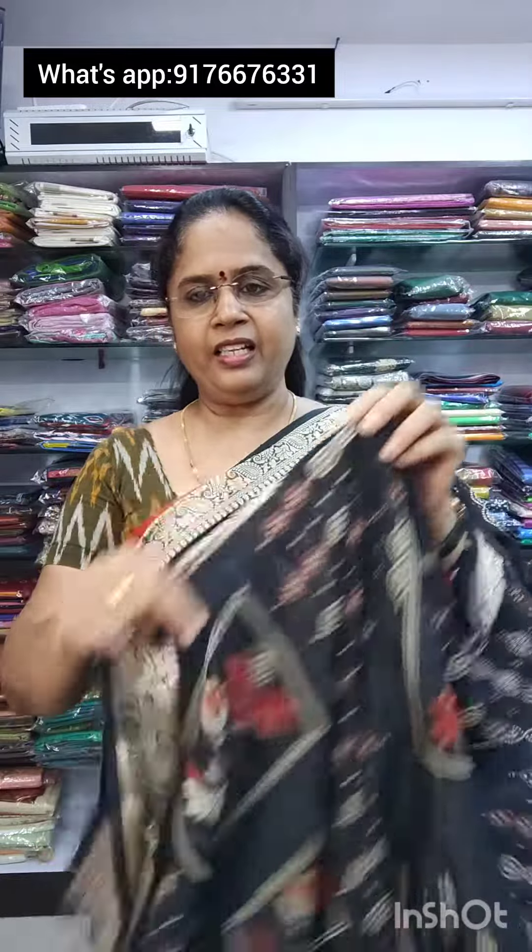Next saree, same design — saree number 3, in black. Black lines are in the design. It has a blue design and red design in the borders. It is simple and grand. This comes with a blouse and is priced at 1050 plus shipping. This is saree number 3.